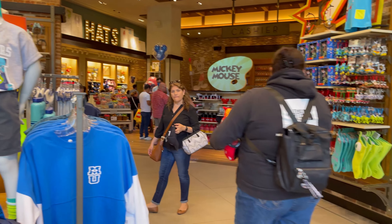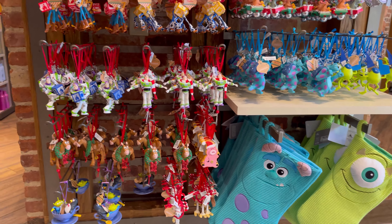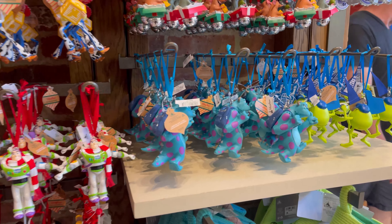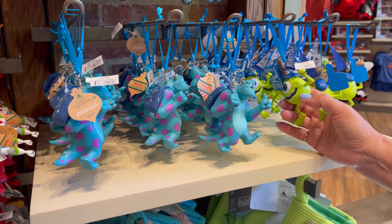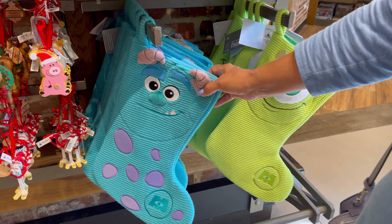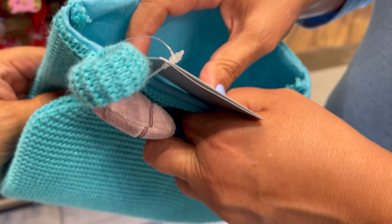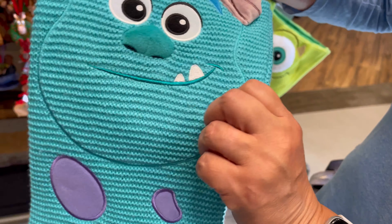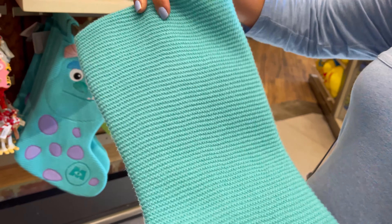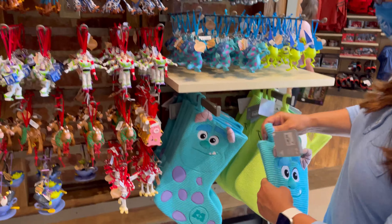All right, let's go check out the home section. Now, my favorite time of year — Christmas. But you can always shop for an ornament whenever you want. They even have the Monsters, Inc. ones here, which we just saw. And look, they even have the stockings. I like those — the material is almost like a woven, knit type. These are $29.99.